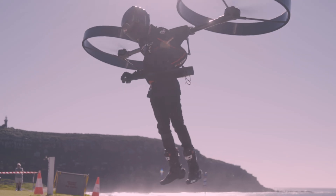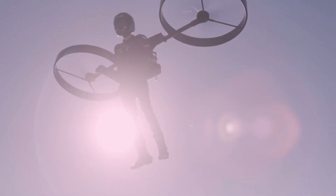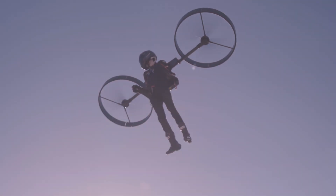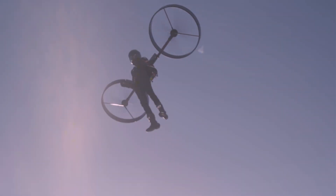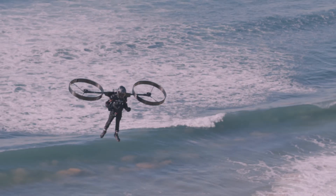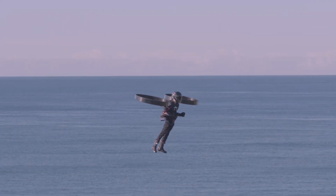It features a self-leveling autopilot ensuring you stay balanced in the air. Imagine floating effortlessly with two powerful rotors on your back, controlled by joysticks that adjust your speed, direction, and propulsion strength. Safety first — the Copter Pack comes with a helmet designed to protect you from dust and debris.